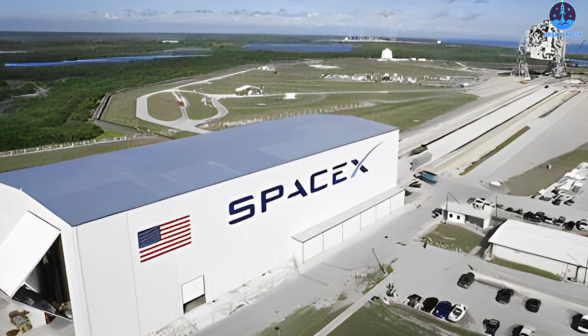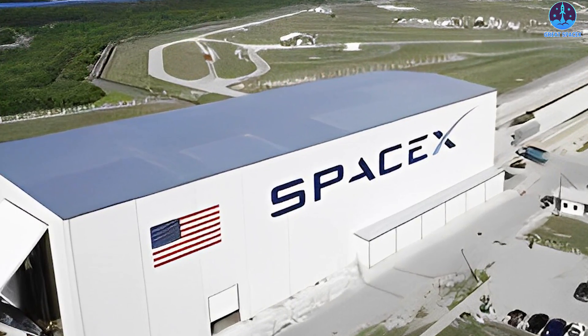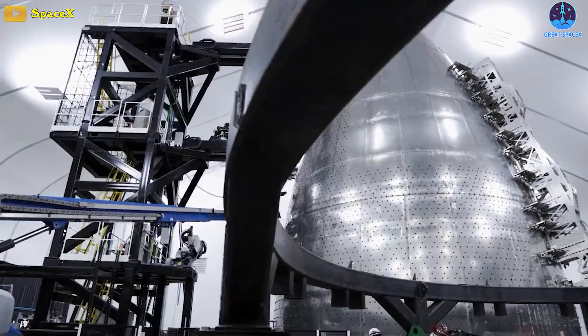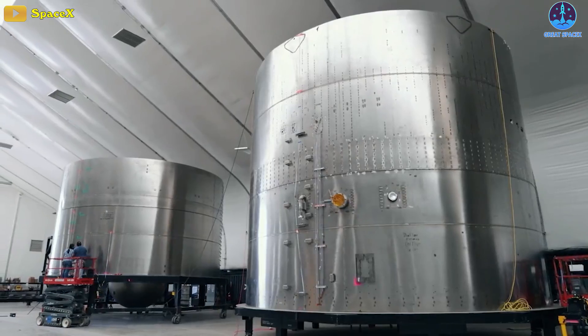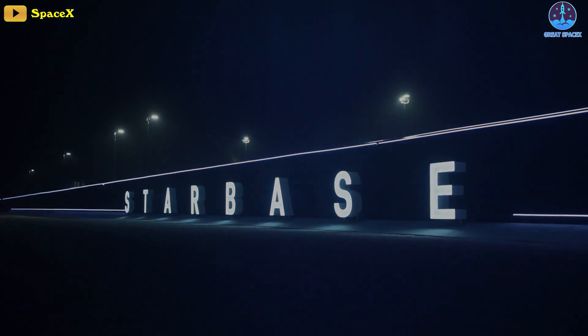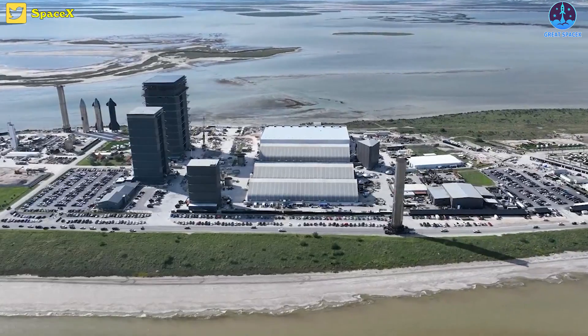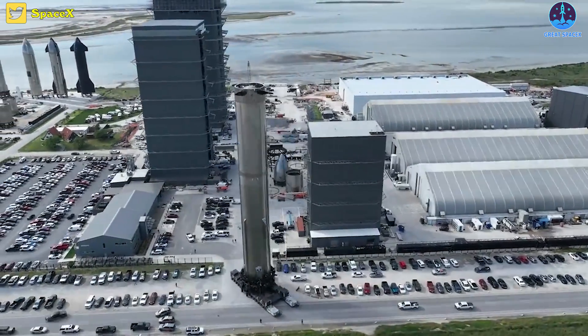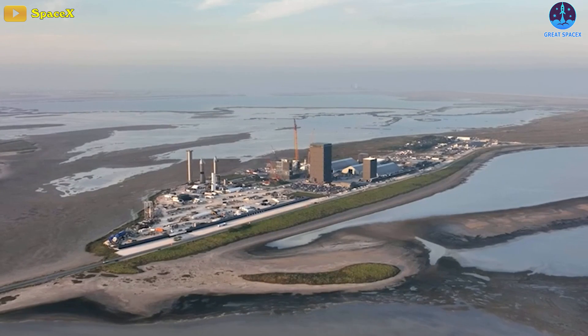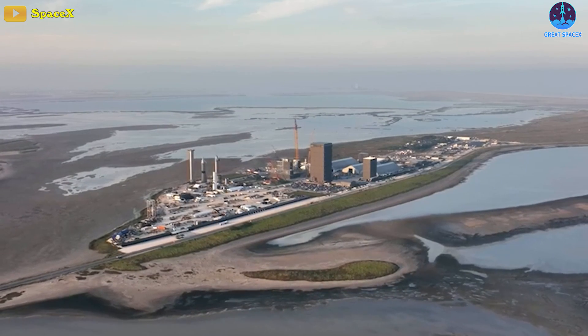Over the years, Elon Musk's SpaceX has overwhelmed the world with its incomparable production speed. However, things have become even more frenetic lately. There's even talk that something huge just happened to SpaceX's factory. Let's find out more in today's episode. The first thing we're going to talk about is the fact that SpaceX just set another record.